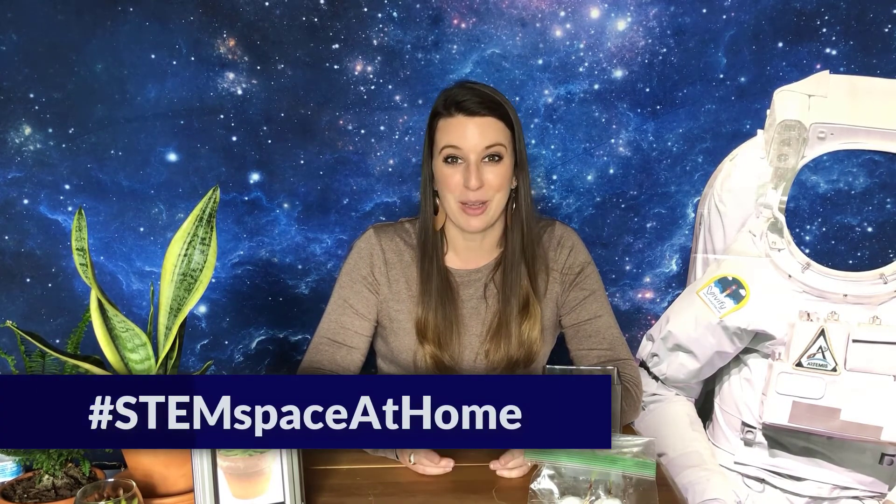Share your solution — we want to hear what you've created! Please post pictures of your creation to our social media channels on Facebook, Instagram, or Twitter using the hashtag stemspaceathome. We can't wait to see what you've made. And one day, maybe engineers will use your design to create a way to grow plants in space and maybe on the moon.